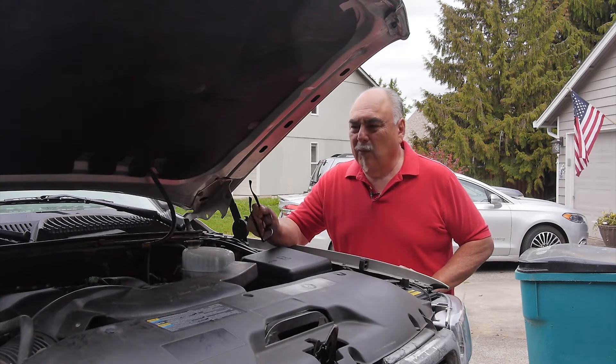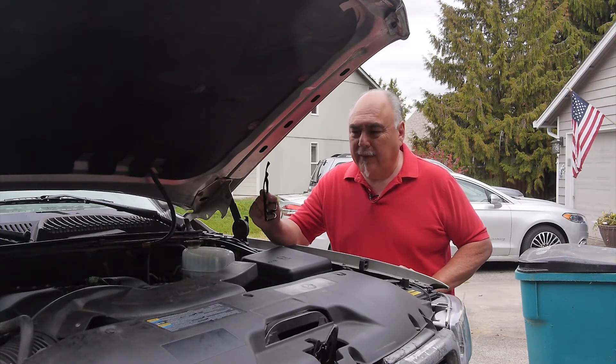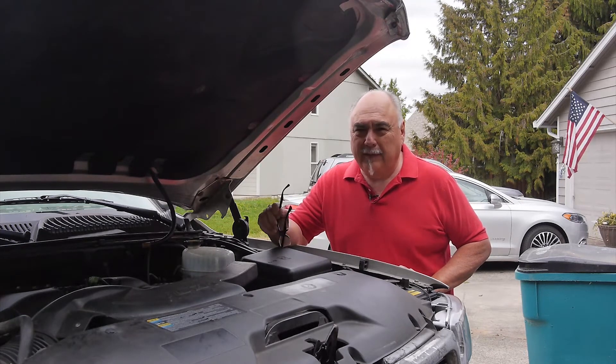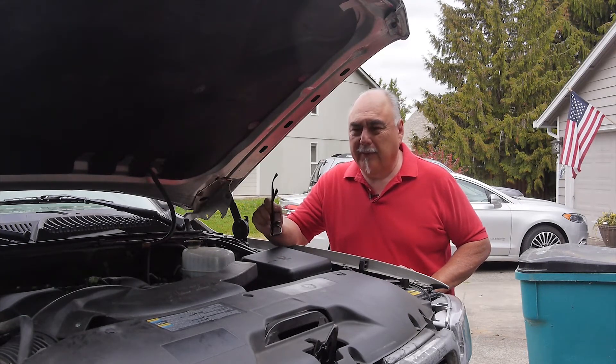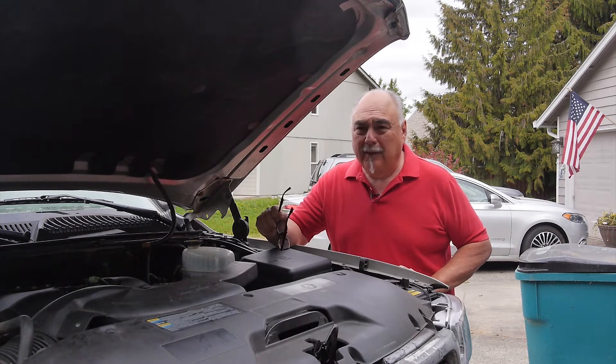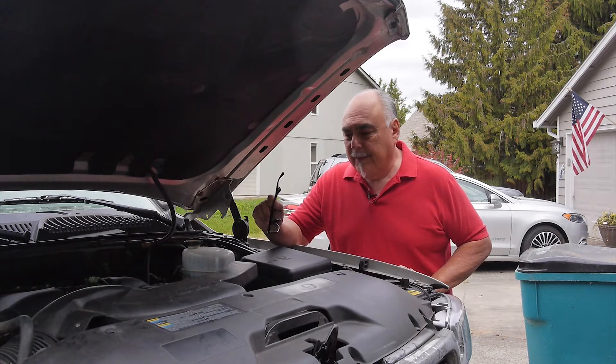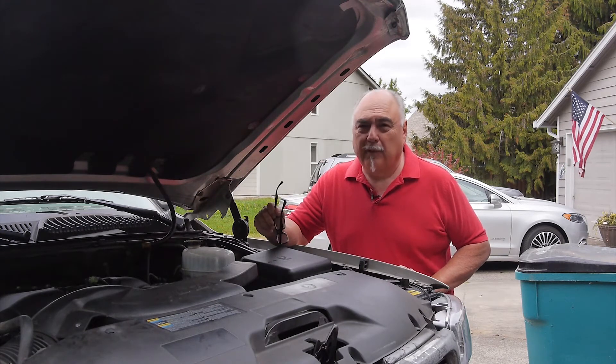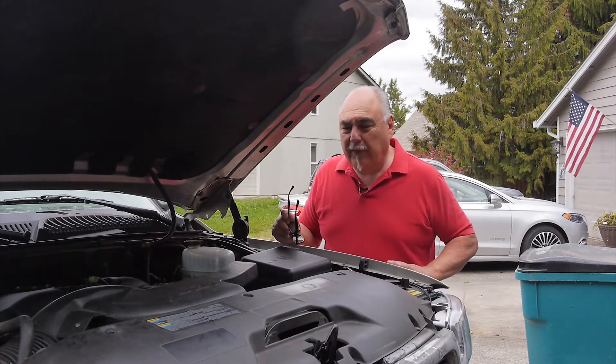Now if you don't like working on your cars and you're a little skittish, I understand. But if you do have any of these symptoms, please immediately take your car in to have it serviced, because if you take it in now it'll probably be a lot cheaper. It could be just fluid or a small leak, but the more you wait, the more it's going to cost you.